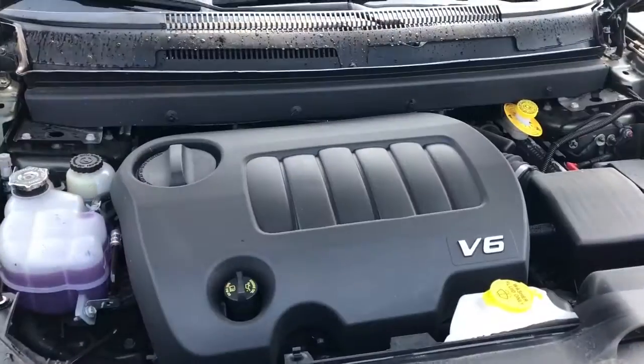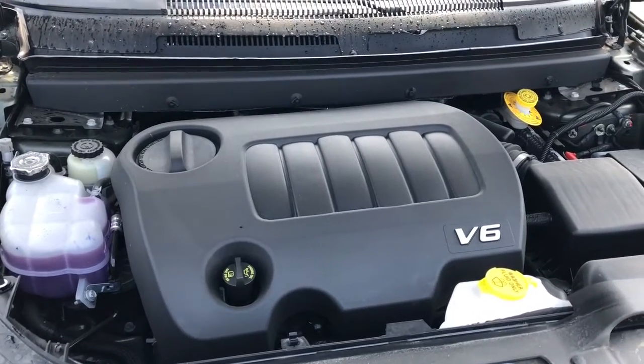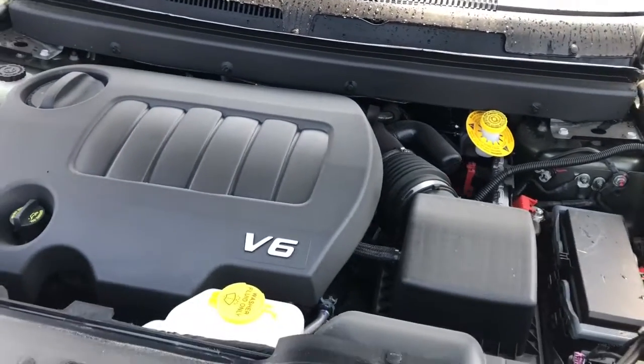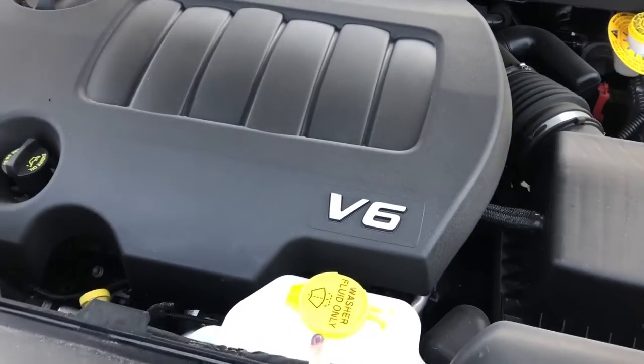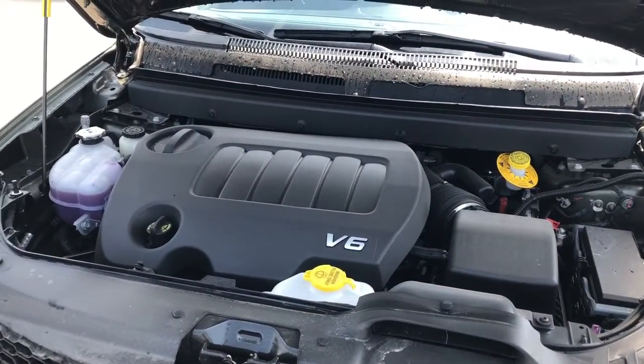Let's take a look under the hood. This Dodge Journey has the ever reliable 3.6 liter Pentastar VVT V6 engine powering a six-speed automatic transmission. You have easy access right here to your windshield washer fluid and everything is very easy to access in the hood.